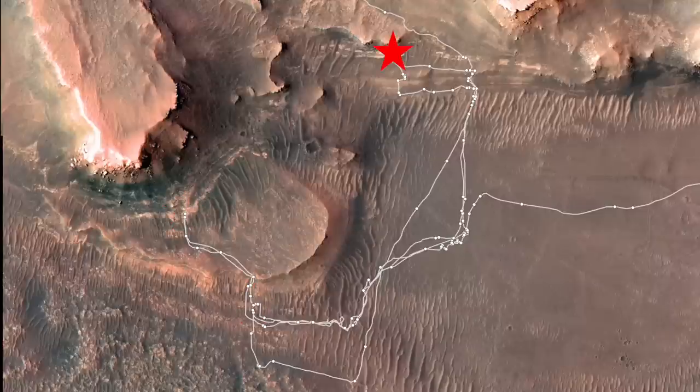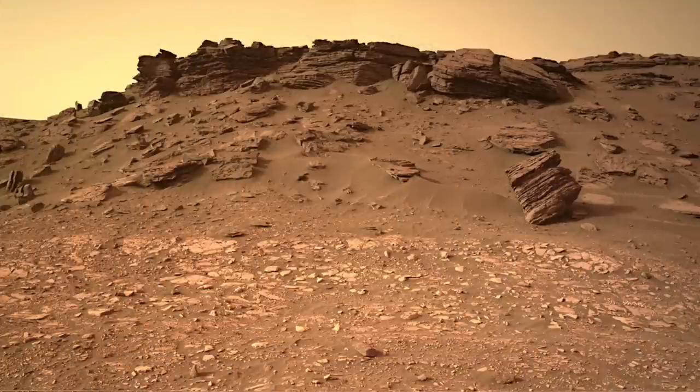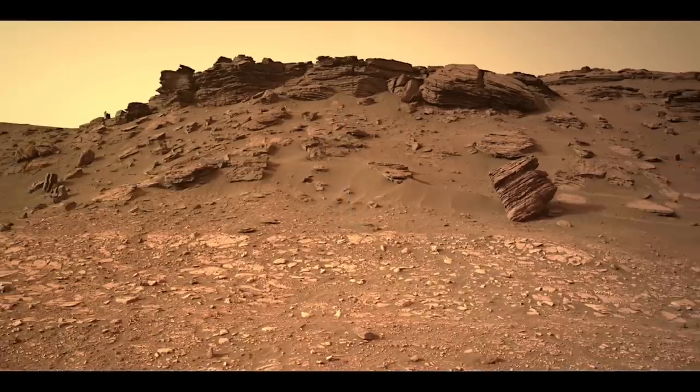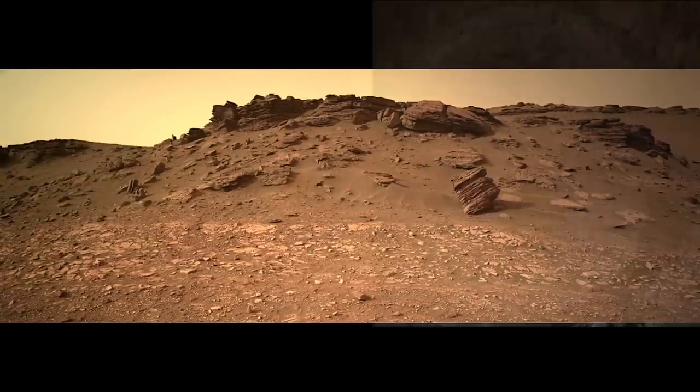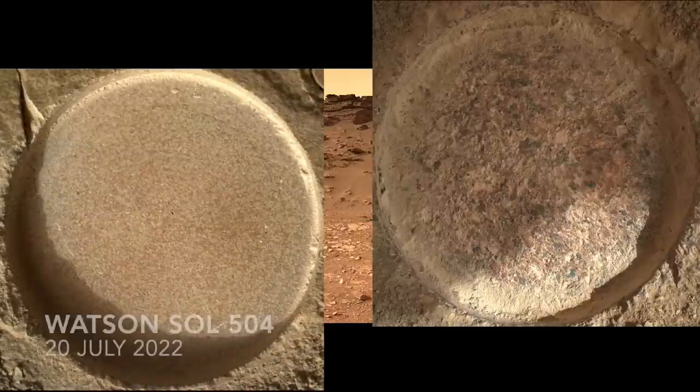But a bit higher up the delta, just above the feature informally named the Bacon Strip, the rocks of the cliff known as Rocky Top are different. Here's Mars Guy for scale. These rocks are much coarser-grained sandstones, nicely shown in this comparison with the abrasion spot on a rock from the Bacon Strip.